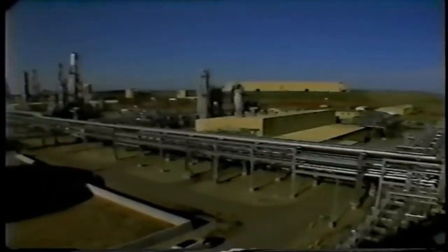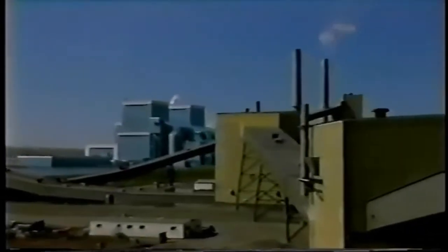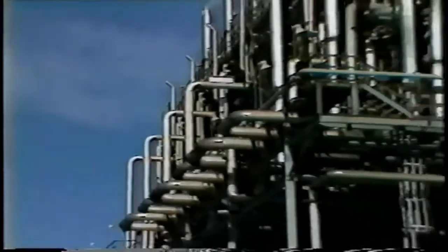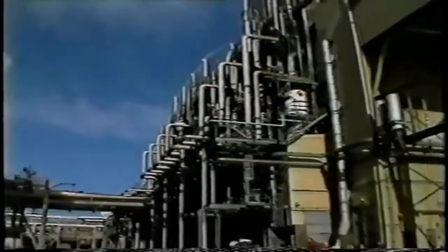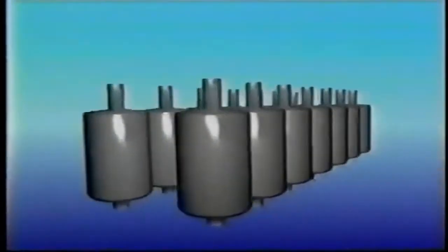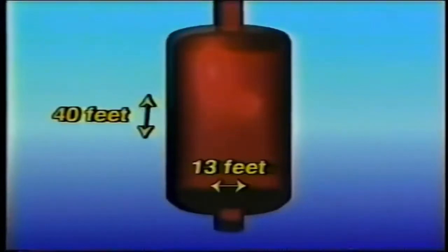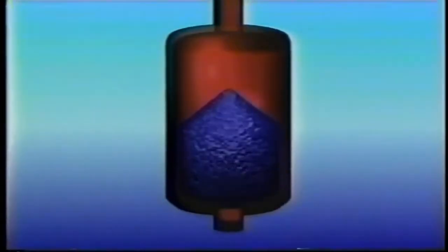At the Great Plains Synfuels plant, these fines are transported to the nearby Antelope Valley Station power plant to be used for generating electricity. The remaining lignite is used for gasification and transported into the gasifiers. There are 14 gasifiers at Great Plains. Gasifiers are tall, hollow cylinders, about 40 feet high and 13 feet across. Lignite enters the gasifiers from the top, forming tall beds of coal.